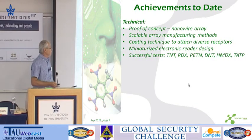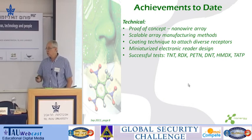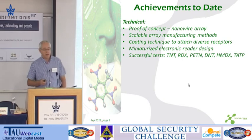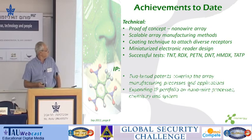Achievements so far: we have a proof of concept of a nanowire array, all the manufacturing methods done, all the chemistry done, a militarized system, and successful tests on the most common standard explosives, and also those explosives employed by terrorists which are very hard to detect by common techniques.